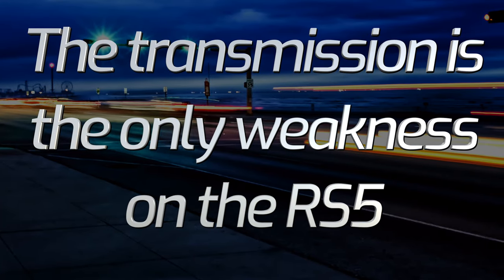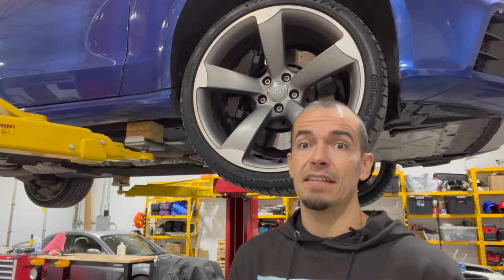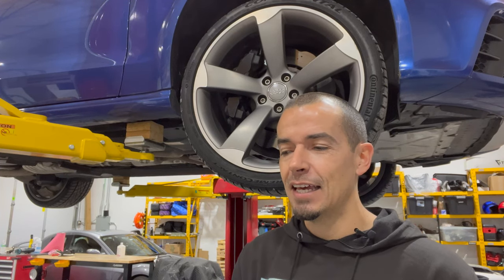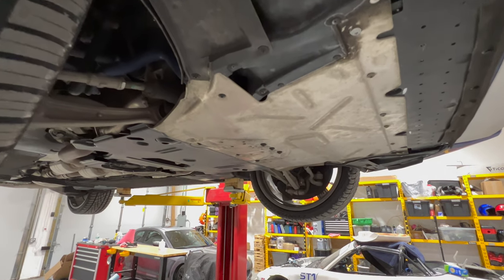Why do we want to change the transmission fluid? It's only got 28,000 miles on the clock - that seems a bit excessive. Well, it turns out the Audi RS5 actually had a few issues with the PCB boards inside the transmission itself. Early on they were replacing entire transmissions when this malfunction occurred. What it actually turned out was the PCB was failing. Changing the oil as a preventative measure will actually make the PCB last longer. If the PCB does fail there are kits out there now, so it's not the end of the world, but I'd rather not spend that money if we don't need to.